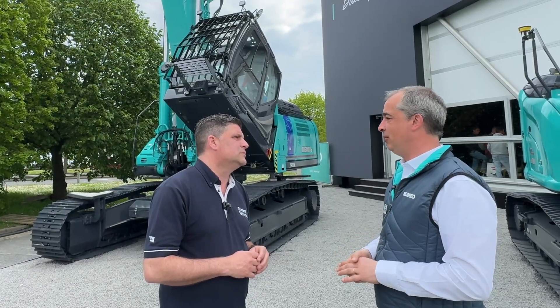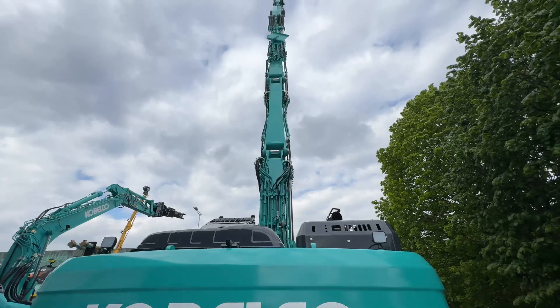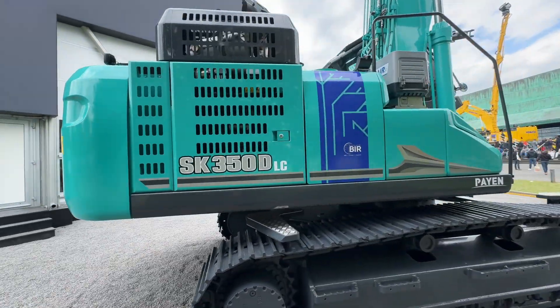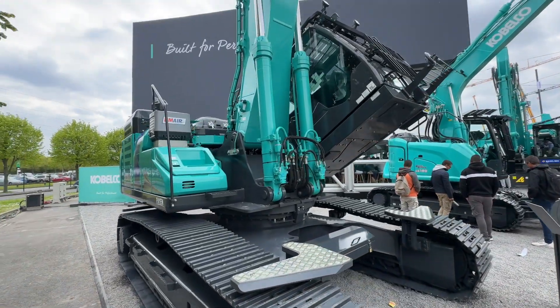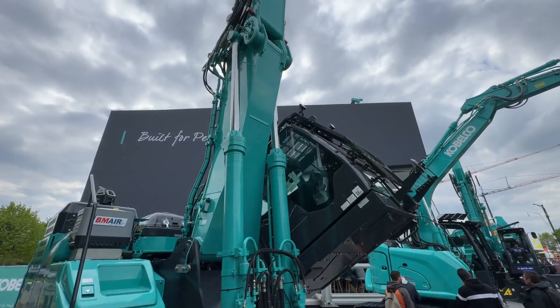It's all about durability — it's made for this particular application. And the most important thing is it's coming straight from Japan. We are not talking about an afterthought, a modified or retrofit machine. It's coming straight from the factory, designed in Japan, just like the rest of the range.